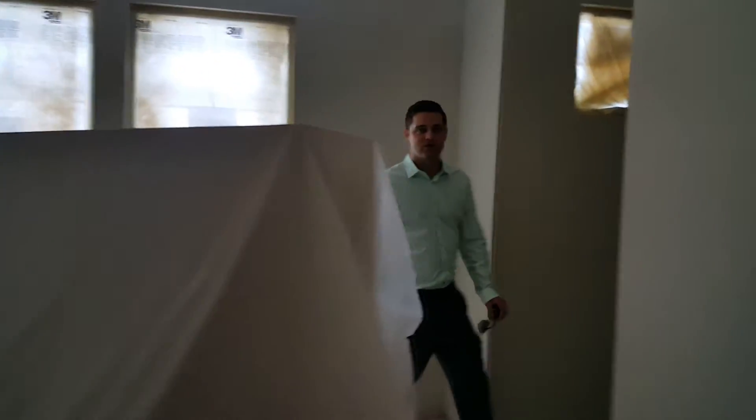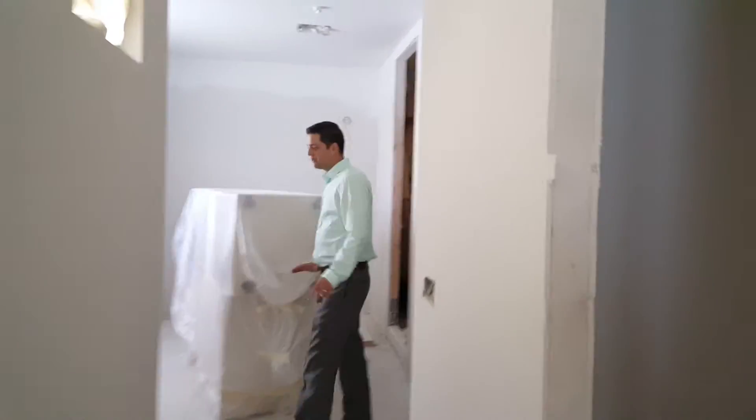We've got a 16-foot by 16-foot master bedroom — absolutely stunning. There's a massive walk-in closet, and you're going to have both a shower and a freestanding tub.